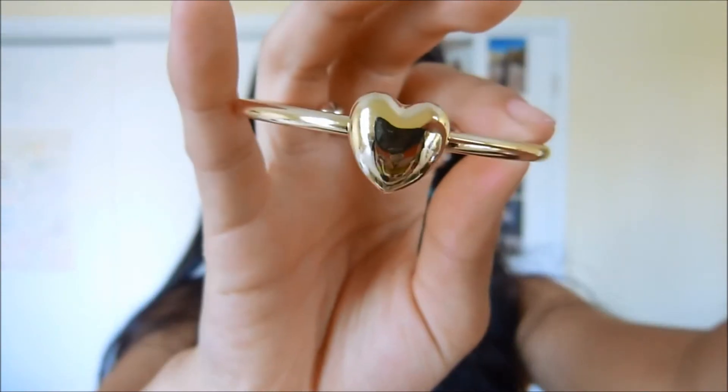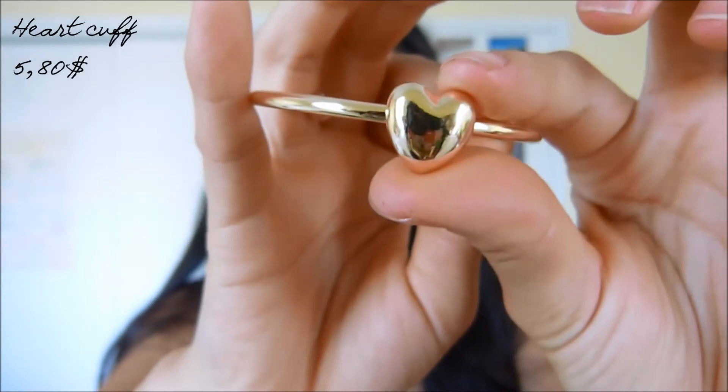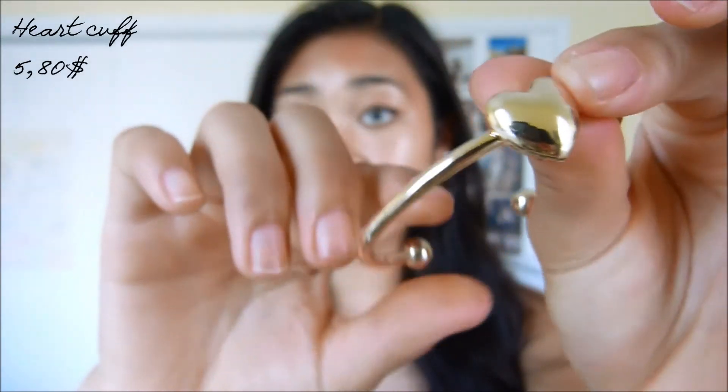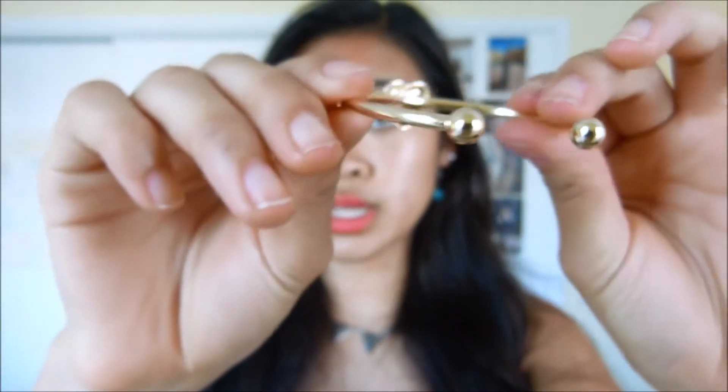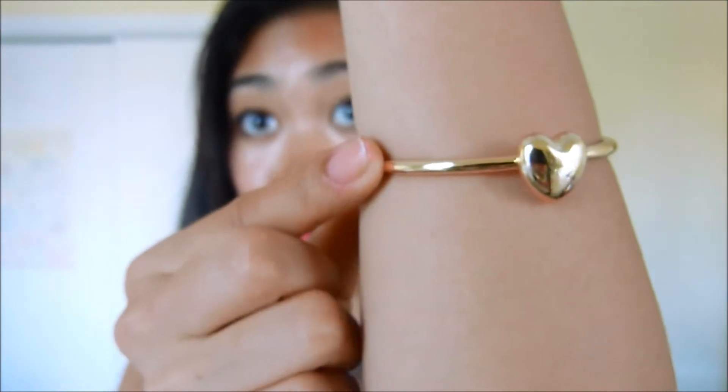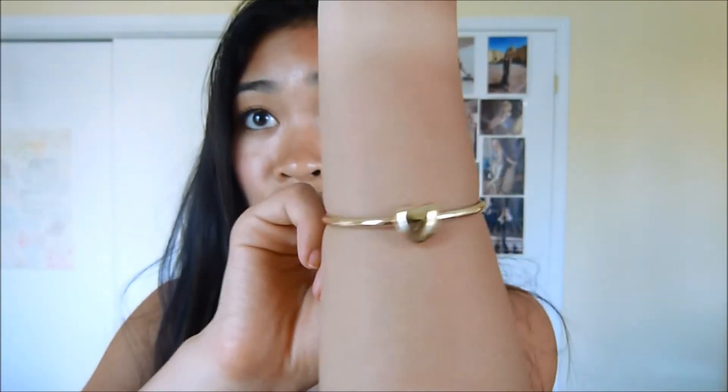I ordered this beautiful bracelet here. It is a hard cuff — very simple and delicate. And this is what it looks like on. As you can see, it's very pretty and it goes with pretty much any outfit.